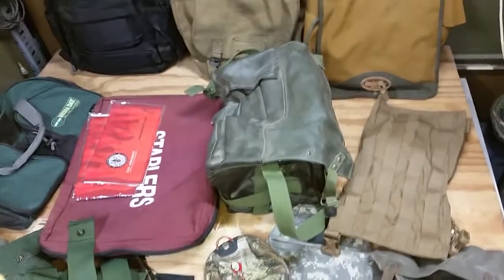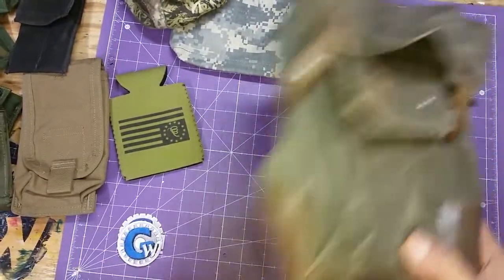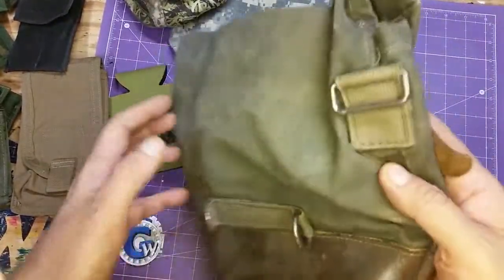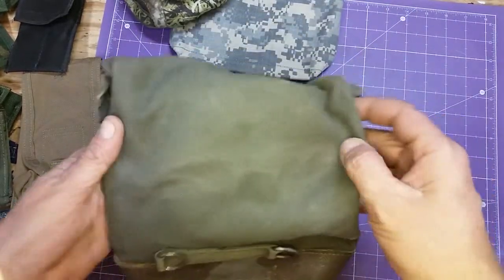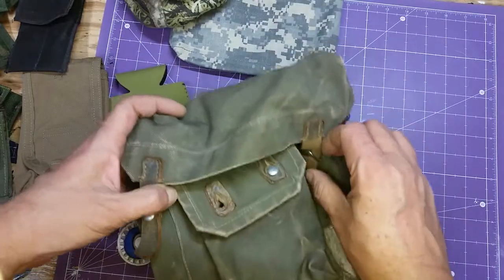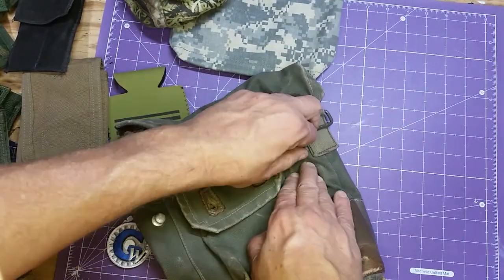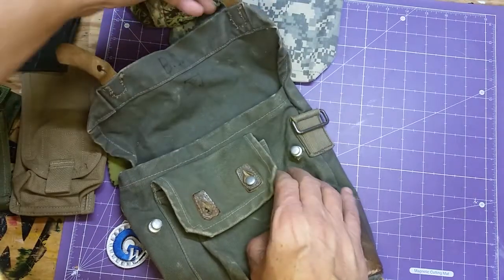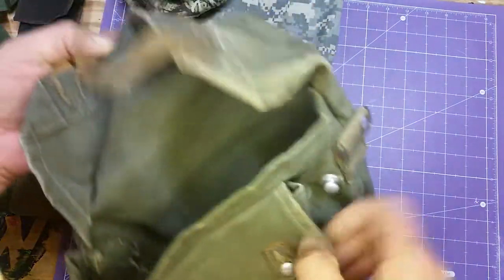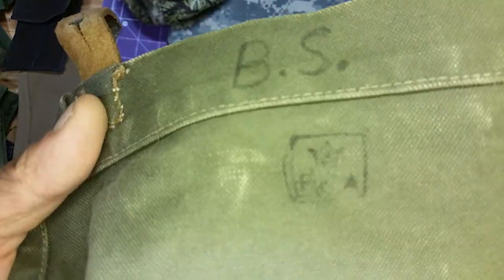We're doing a first look, last look at a bunch of these bags before they head out at auction. We're just going to grab them in order. This is an old military bag — I wish I could remember which military it was. By the time I see it on eBay I'll have looked it up, but I'm guessing because of the tabs it's European, and I'm going to suggest Germany.